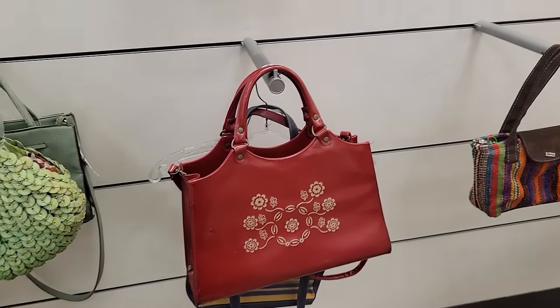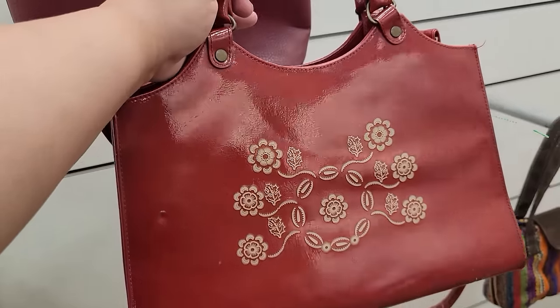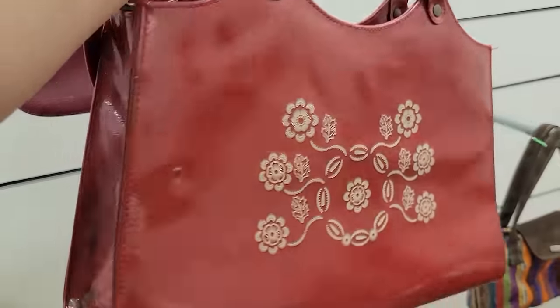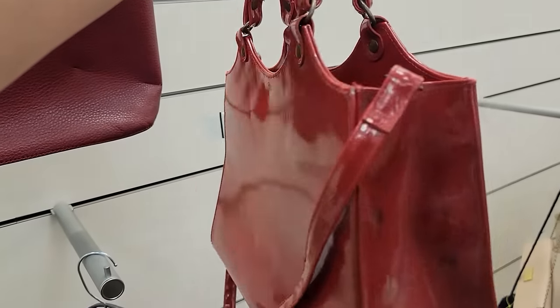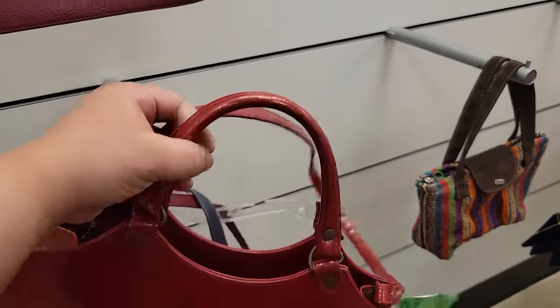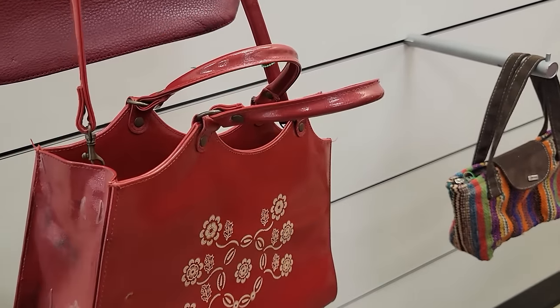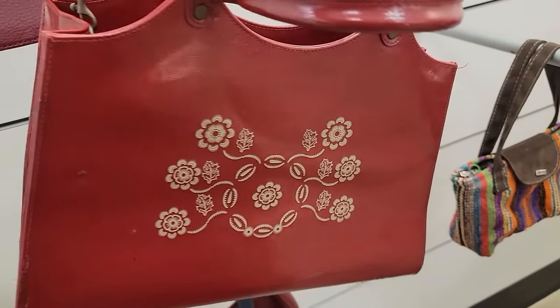I don't do purses that often and I really don't know much about them, but I love the shape of this one. It does have a little dent ding right there. I couldn't find any marking inside except 'Made in China.' But it's cute — $12.99. I think I'll pass on it. There's some discoloration there too, so I'll put it back. I do like that design on the front though.